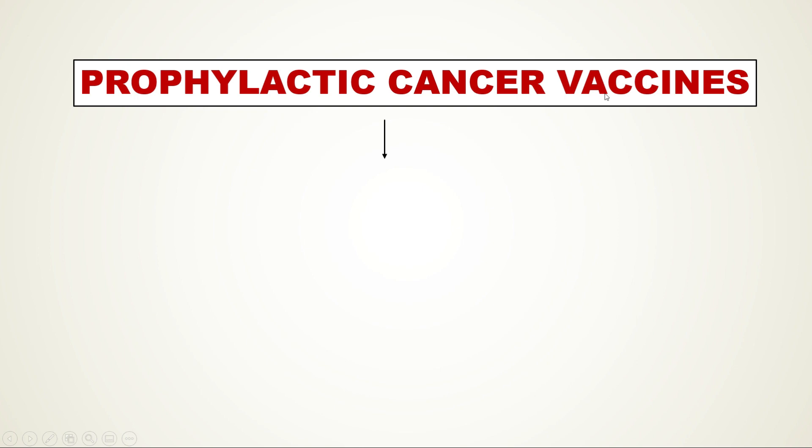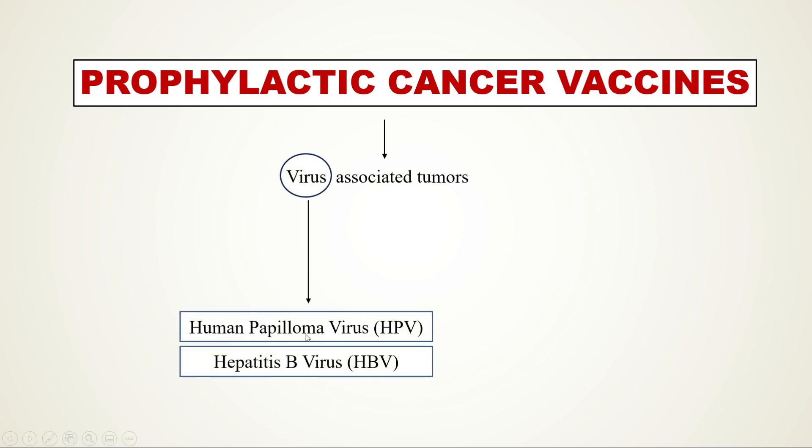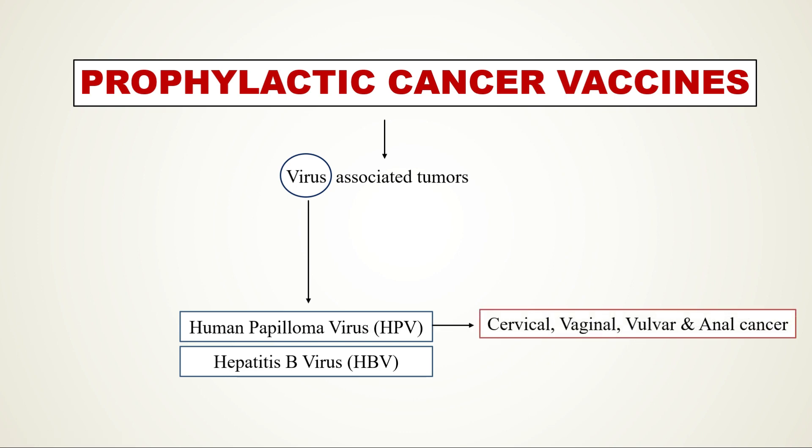Prophylactic cancer vaccines work against virus-associated tumors. These vaccines protect the individual from developing certain forms of cancer associated with viruses like human papilloma virus (HPV) and hepatitis B virus. If human papilloma virus stays in the body for a very long time, it can cause certain cancers.